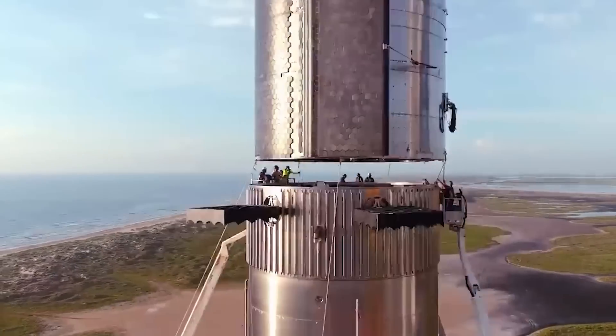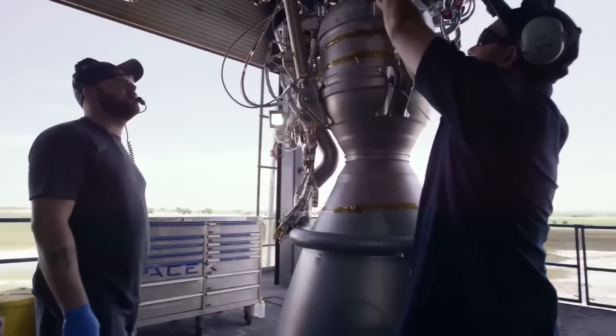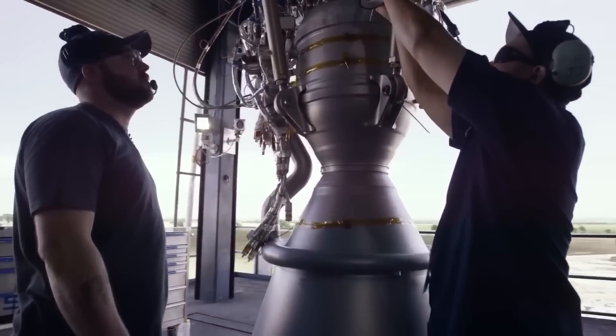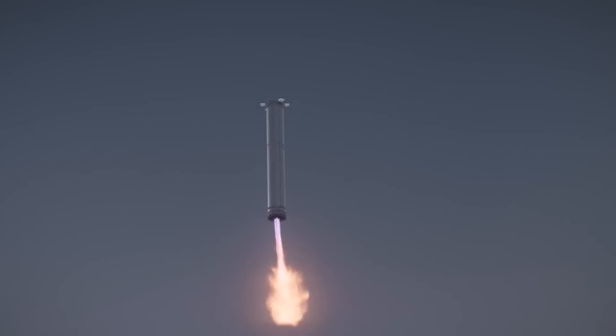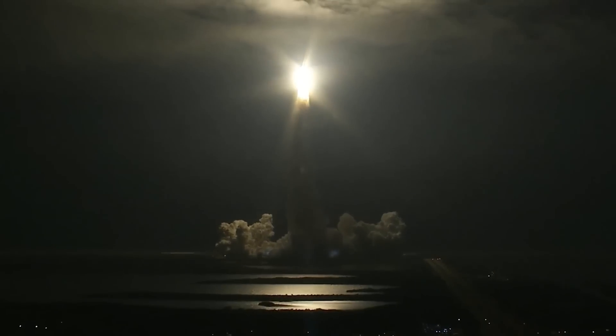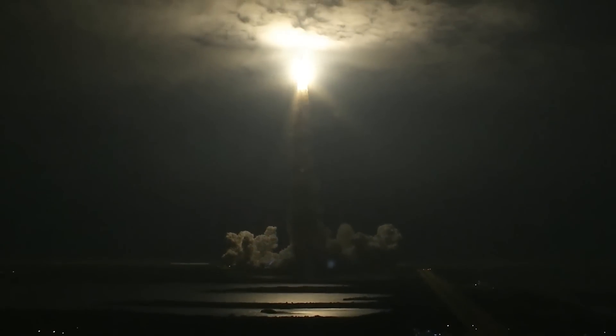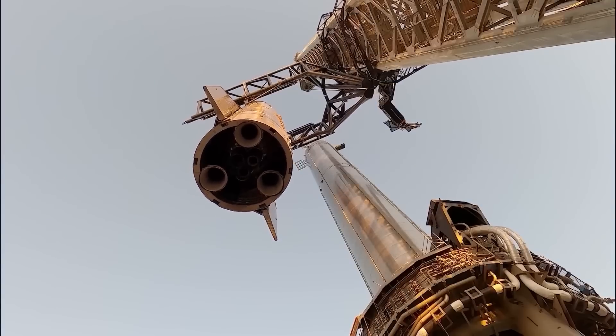Its development has unlocked endless possibilities for space travel, thanks to its powerful engines, efficient fuel system, and groundbreaking landing technology. The Starship is poised to become the ultimate vehicle of choice for lunar missions, Mars colonization, and beyond. But what makes this upgrade so mind-blowing?